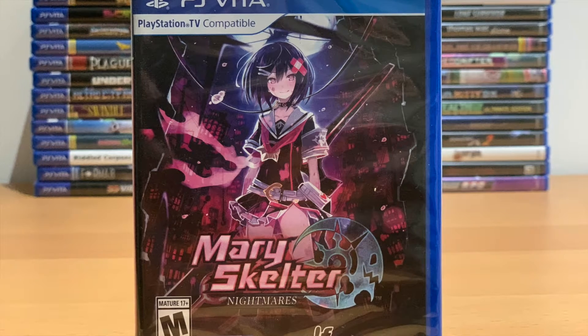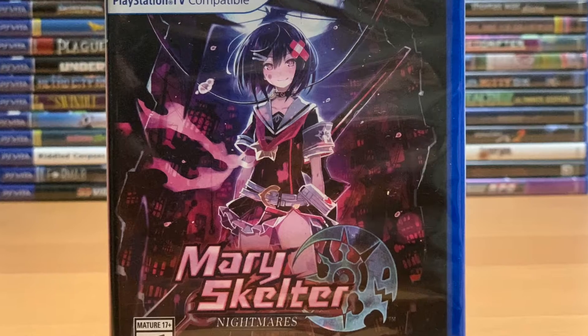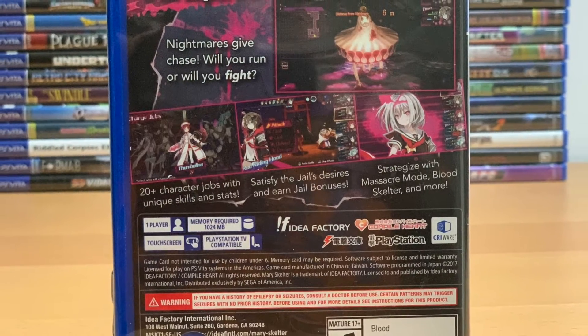Number 10: Merry Skelter Nightmares. This first-person dungeon crawler is surprisingly hard to come by. The print run has not been revealed, but a new copy goes for around $80.